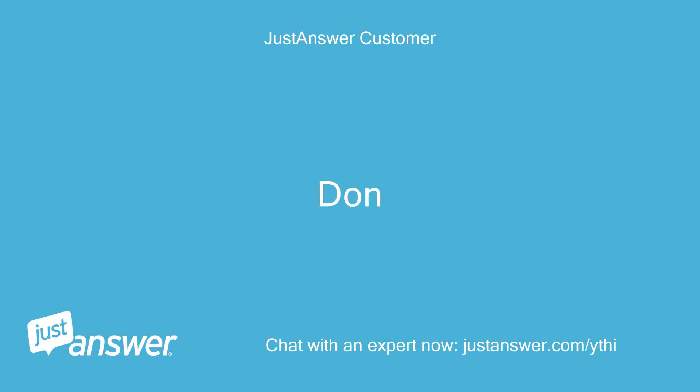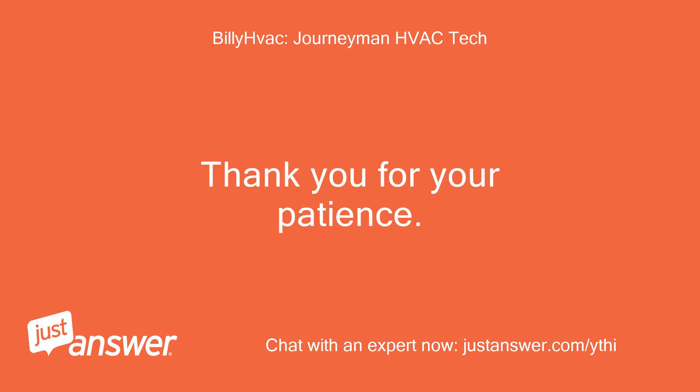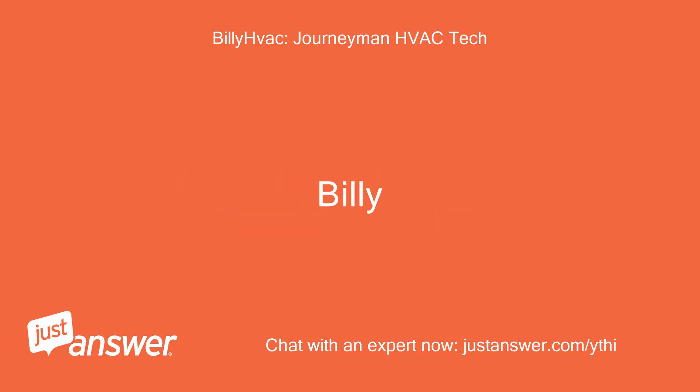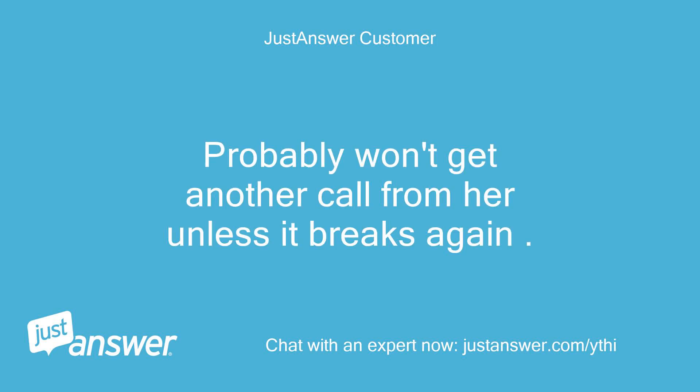Gone. I would like to say great it is fixed, but it's too bad that had to happen. Thank you for your patience. Just rate the service — 5-star system — to close. Billy. All fixed. Probably won't get another call from her unless it breaks again.